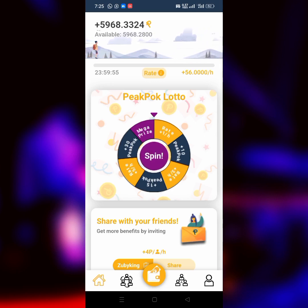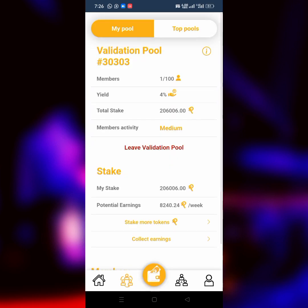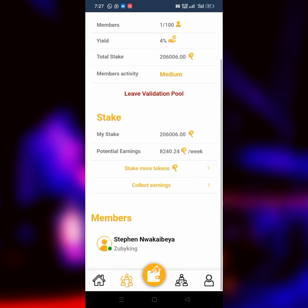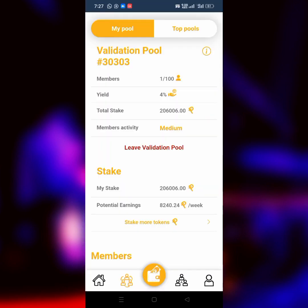If you click on Start, you automatically start mining. I've generated over 250,000 pieces of this particular token. As you can see, I'm currently validating and staking 206,000-plus pieces of it. Every week it's giving me 8,240 PeakPok. What I normally do is come over every single week and click on 'Collect Earnings.' I've collected 8,240 — this is not mining, this is staking. After the ad is done it will take you to that screen.